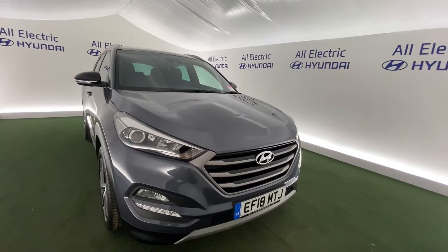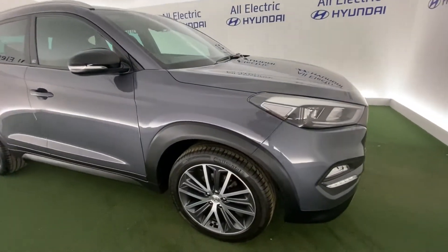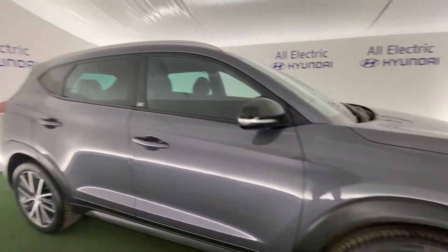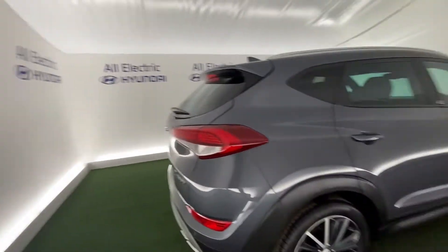Hi everyone, I'm Jake from Electric Hyundai's digital marketing team. This is the Hyundai Tucson 1.6 litre Go SE — a stunning car. I'm not part of a sales team, but if you wish to find out more, the number is 01562 752566.